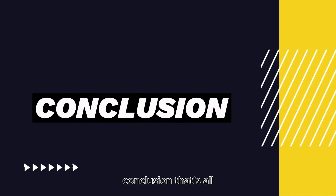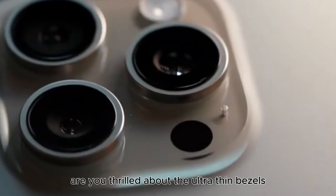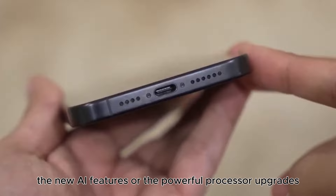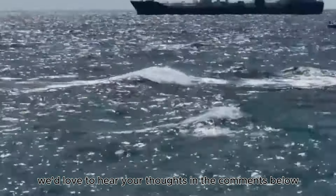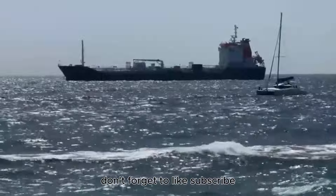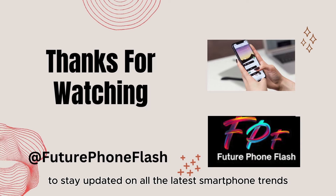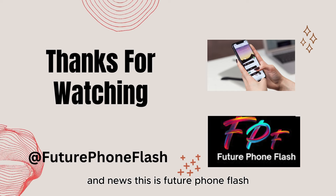That's all for today's exciting preview of the iPhone 16. Are you thrilled about the ultra-thin bezels, the new AI features, or the powerful processor upgrades? We'd love to hear your thoughts in the comments below. Don't forget to like, subscribe, and hit the bell icon to stay updated on all the latest smartphone trends and news. This is Future Phone Flash, signing off — see you next time!